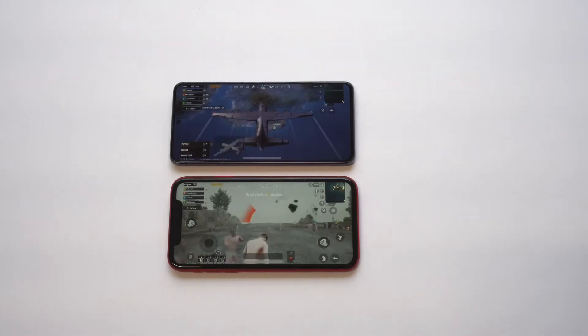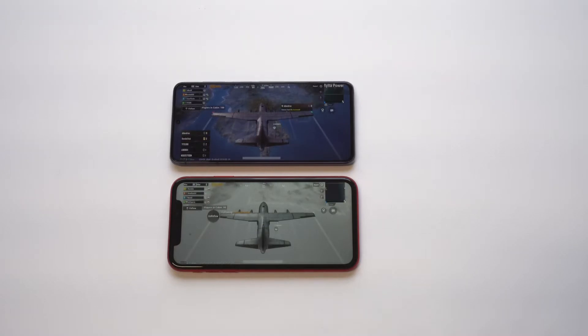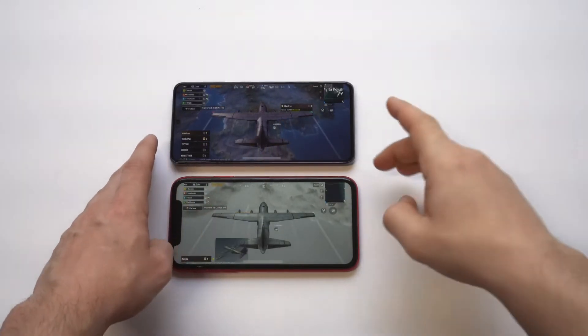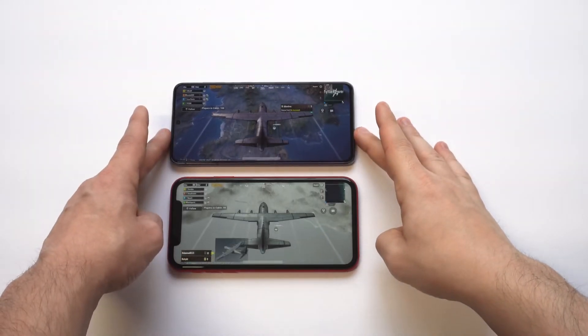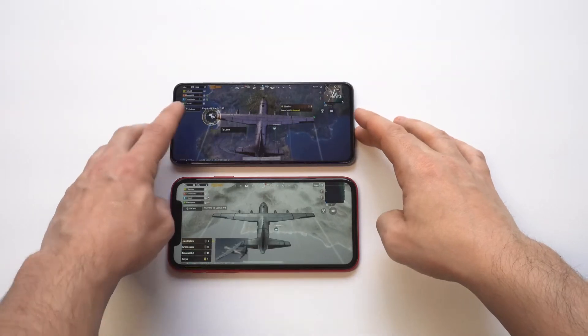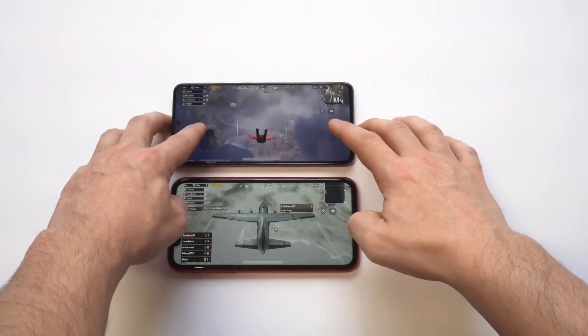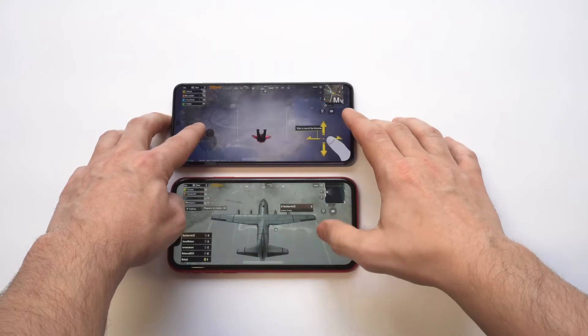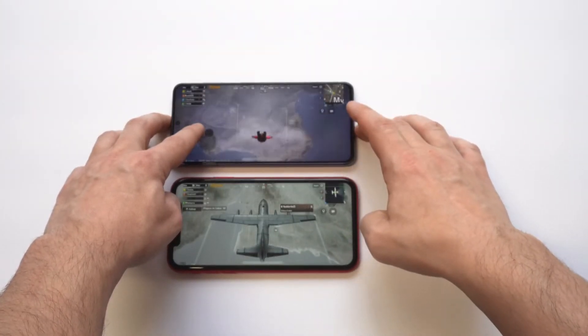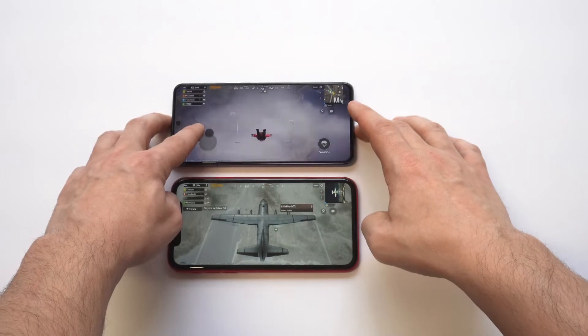Now I have both phones set to the highest frame rate. When you're playing on the S21 it's very fast — moving around is pretty ridiculous. I've got both phones set to the movie setting for playing PUBG, and it's on the Ultra HD setting. So that's what we're going to be seeing here. Let's do this — it's time to put in that work.